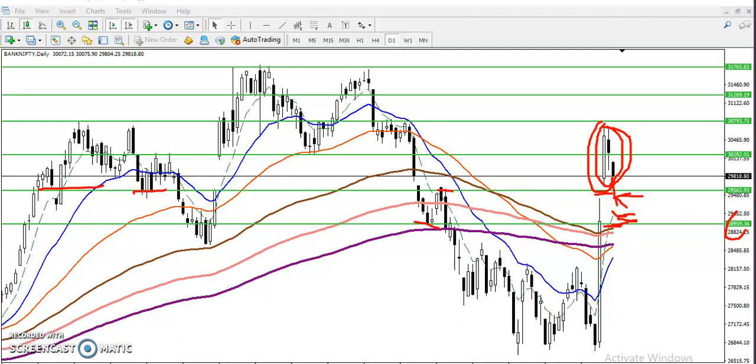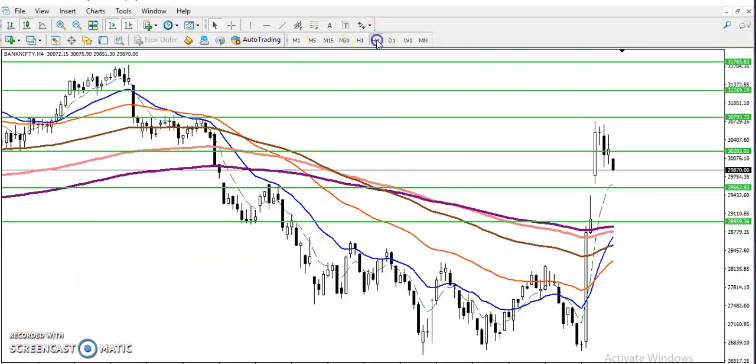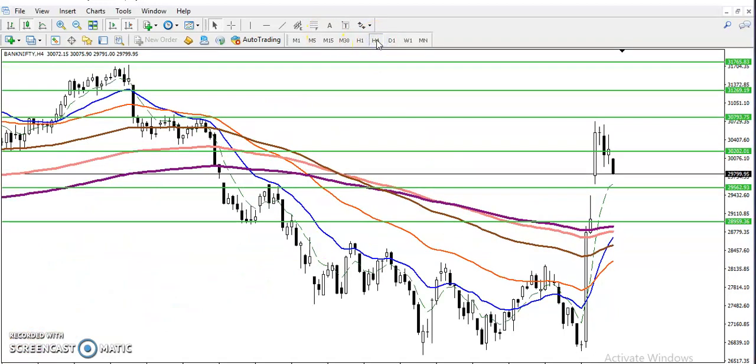We are not confirmed whether they will break this level or not. Most people who are trading the entire day are trying to enter for a sell, but selling is most risky. Let me show you on the four-hour time frame.